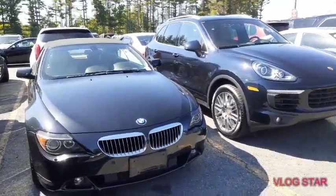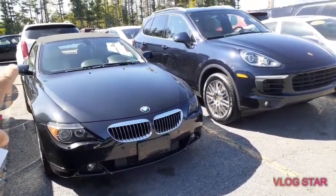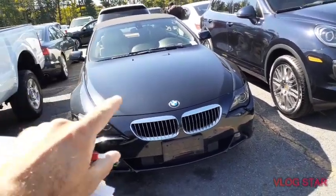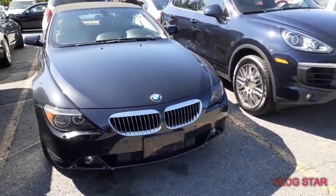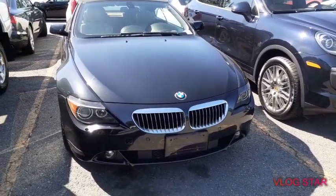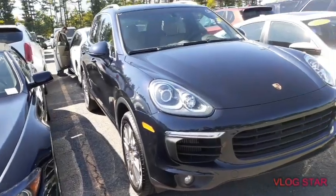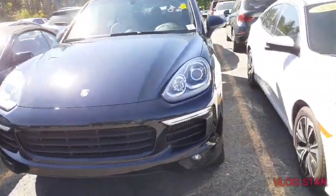Check this out — sexy car, 2007 BMW 650i convertible. This car is one owner. I have software on my phone where I scan the VIN number and get all the Carfax detail history. This car — no accident, one owner. This car is going to go at auction for less than seven thousand dollars.